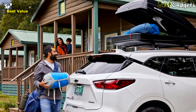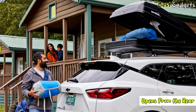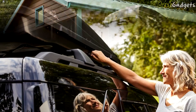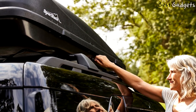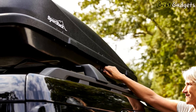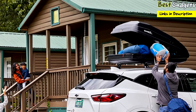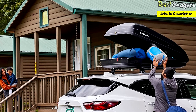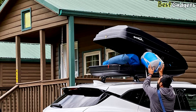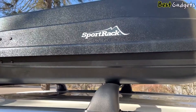Unlike most other cargo boxes, the SportRack Vista opens from the rear. The biggest benefit is that you'll be safely away from traffic while loading or unloading. However, this also makes it difficult to reach items that have shifted to the front. You don't have to worry about the lid flying open while driving, as wind will keep the box closed even if it becomes unlocked.